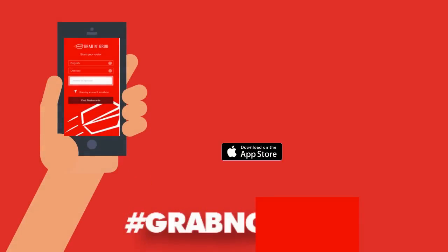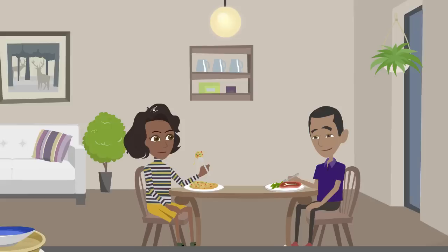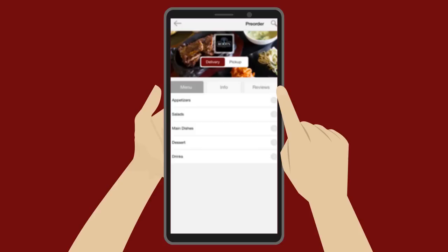Meet the Grab and Grub app, Guam's first on-demand food delivery app that helps you avoid traffic like you avoid cooking. With over 70-plus restaurants available for delivery, hunger does not stand a chance. In just a few tabs, you can get your food cravings delivered island-wide from your favorite restaurants.